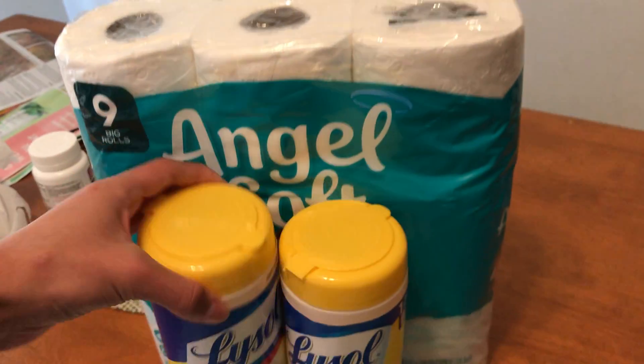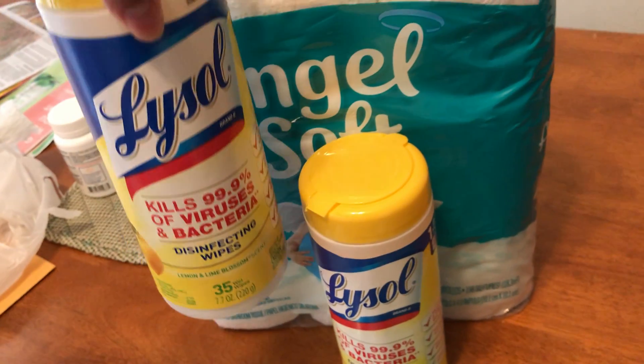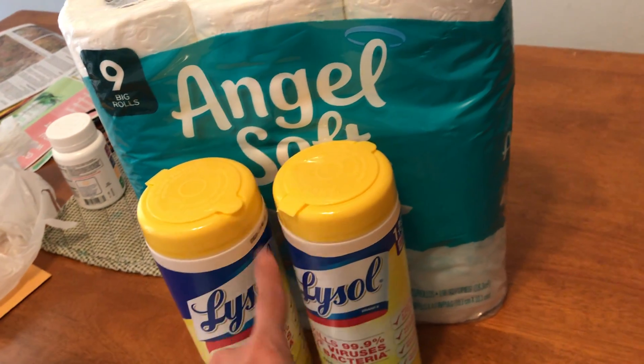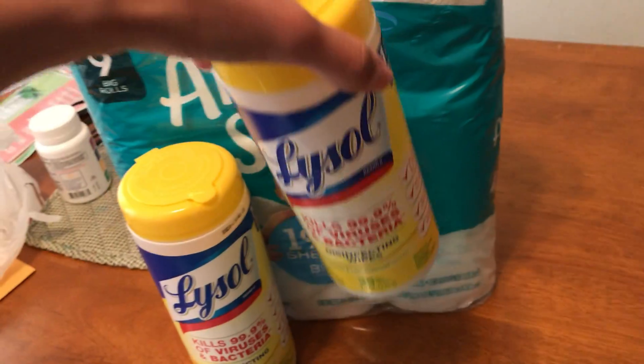For Golisol wipes, they have the 3-pack for $5.49 at my Walgreens. I got two of the 35-count Golisol wipes. These were buy one get one free, so one was $2.99 and the other one I got for free.